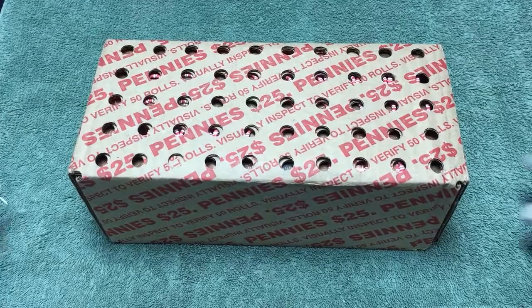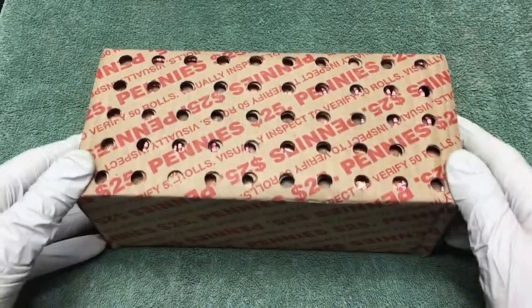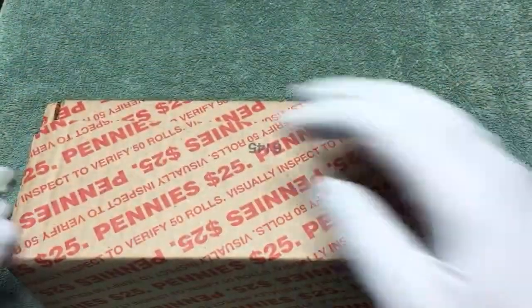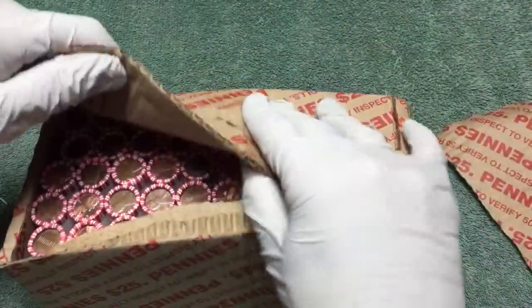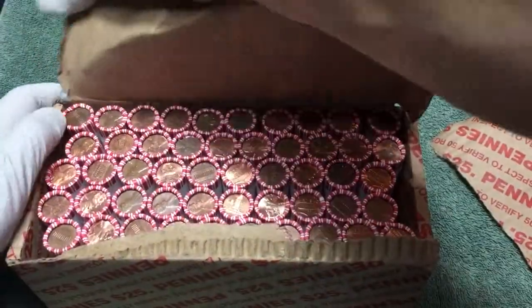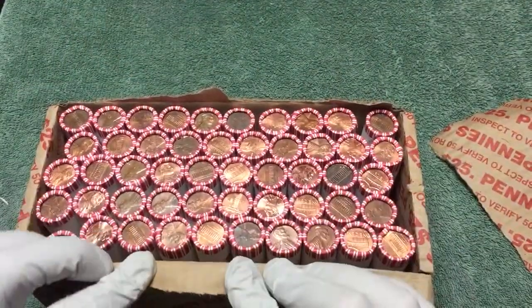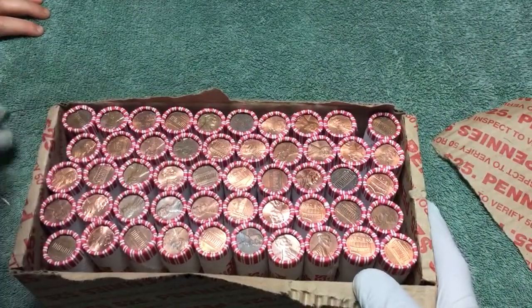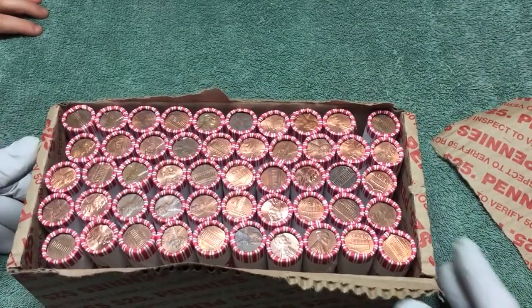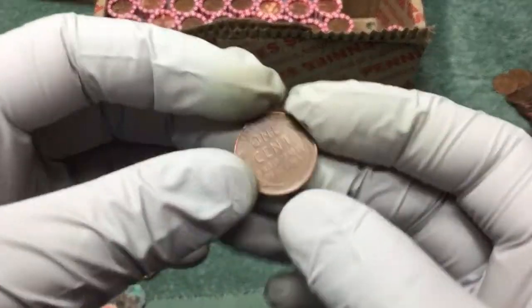Hey YouTube, Stack Attack here with a box of pennies. We're gonna go through these looking for wheat pennies and the occasional Indian head penny, which would be very unusual. I don't see any so let's get into it and see what we can find.